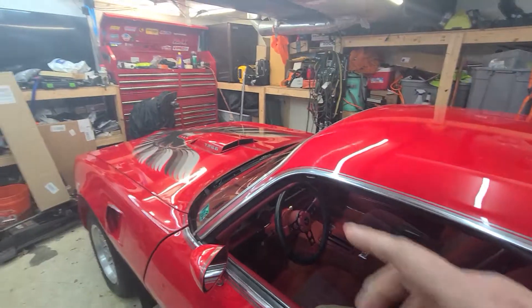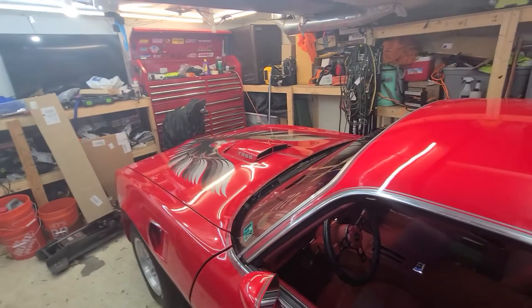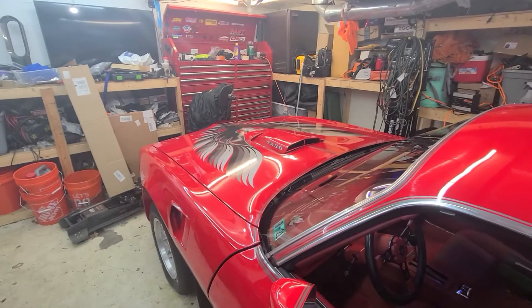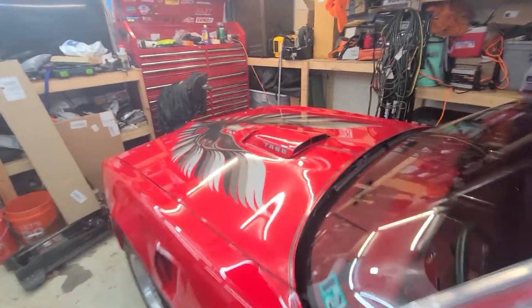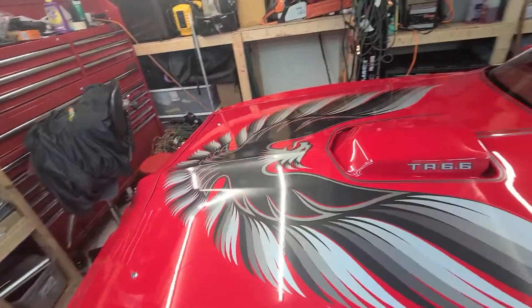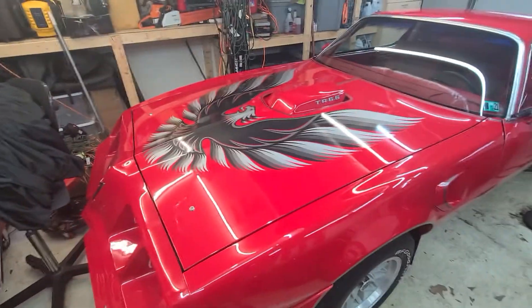I'm going to put a new carb on it. It's got an Edelbrock carb on it but it's old. The accelerator pump's starting to get weak. I'm going to go ahead and yank that. It's nice when you get a new carb because everything tends to work a little better.